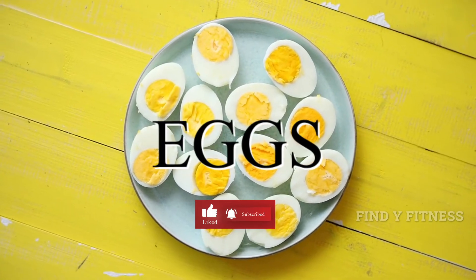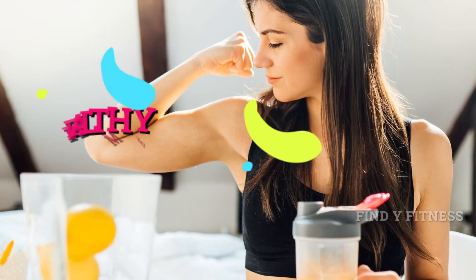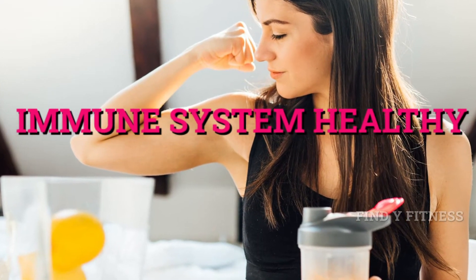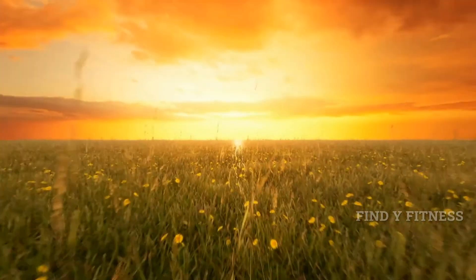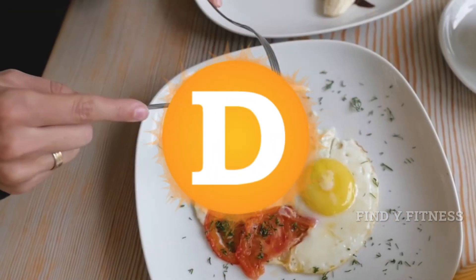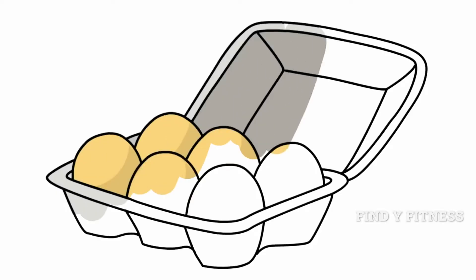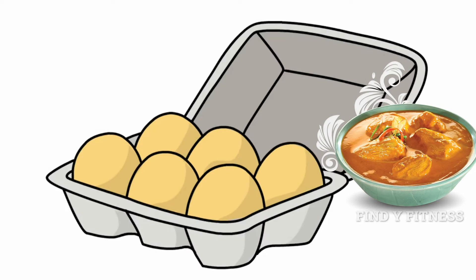5. Eggs. Vitamin D is crucial for your bones as it absorbs calcium properly. This is also helpful in fighting infections by keeping your immune system healthy. The sunshine vitamin is hard to get through a regular food diet. Foods such as eggs are rich in vitamin D. You can include eggs in your breakfast or make curries with egg to include it in your daily food habits.